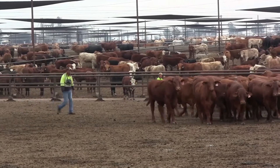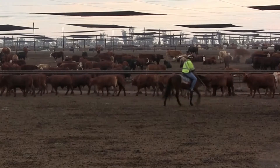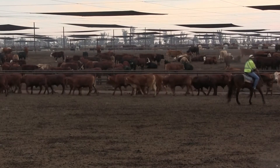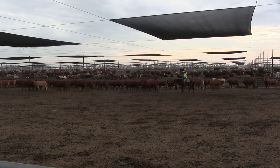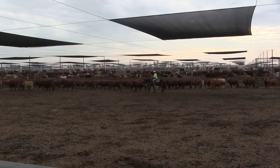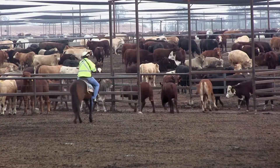The study involves feedlot staff working with cattle both on foot and on horse using set protocols across all of the trial sites. Before starting the study, all staff involved in the trial received training from livestock handling consultant Boyd Holden to become a certified acclimator.